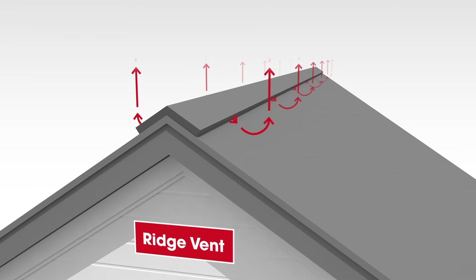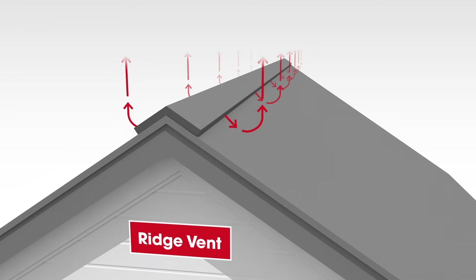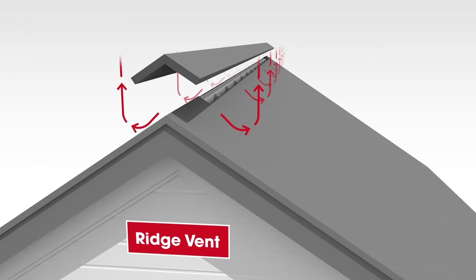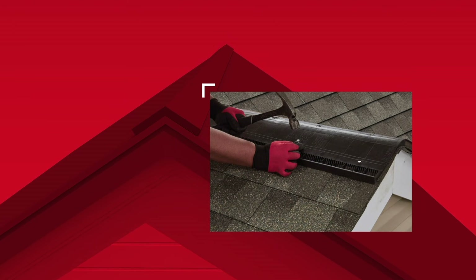Ridge vents are the most common type of exhaust vent product installed on homes today because they are effective and generally easy to install. Ridge vents are installed at the highest point of the roof, called the ridge or peak, making it an ideal location to let hot air escape the attic. Also, ridge vents blend with the finished roof as they are often low profile and covered by ridge cap shingles.